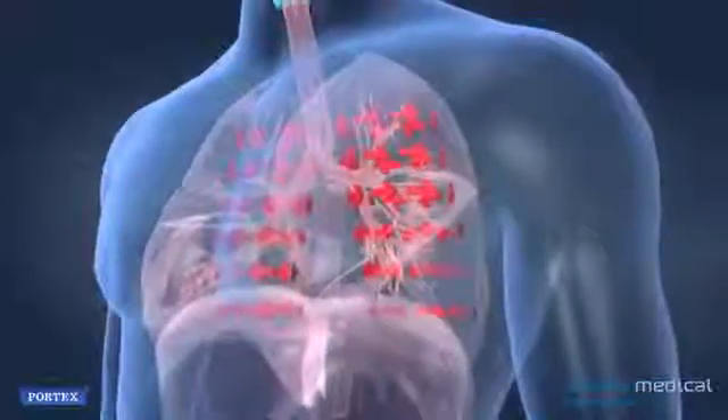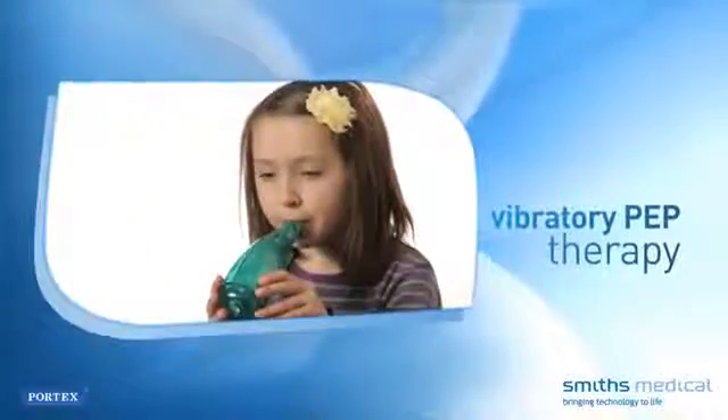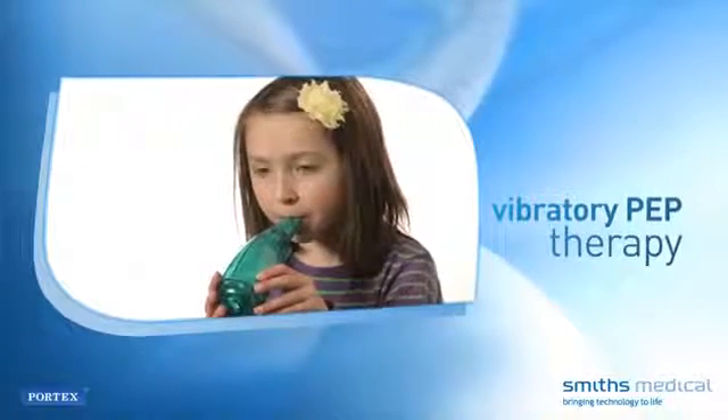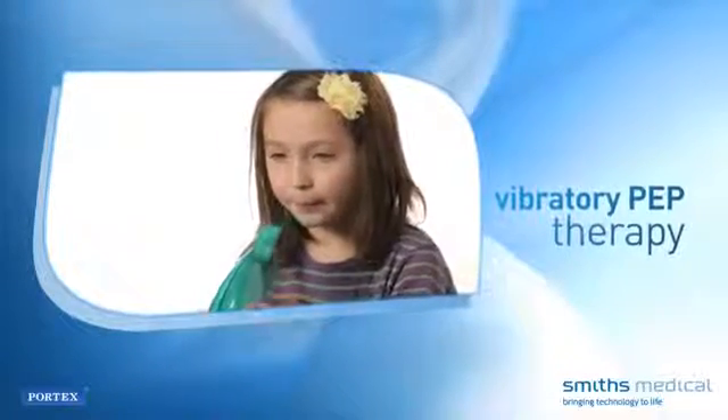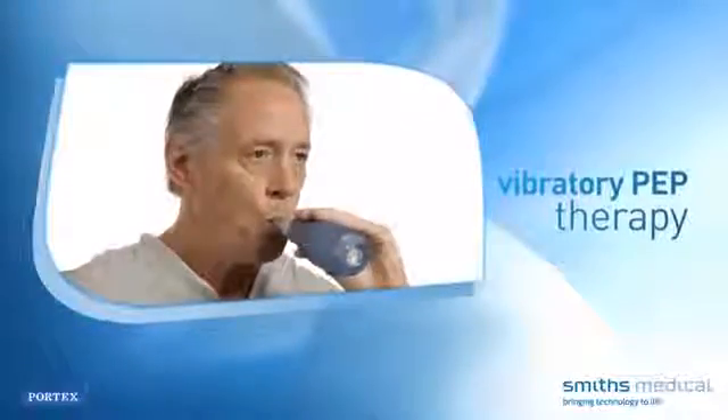If secretion retention is chronic or left untreated, it may lead to further issues. Vibratory PEP therapy is a method of assisting in clearing excess secretions from lung and airway structures and enabling a person with compromised pulmonary capacity to breathe easier.